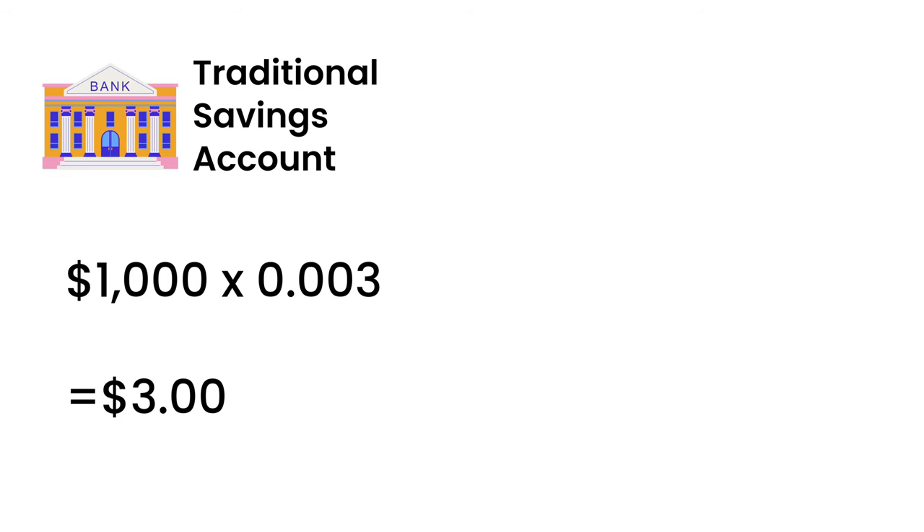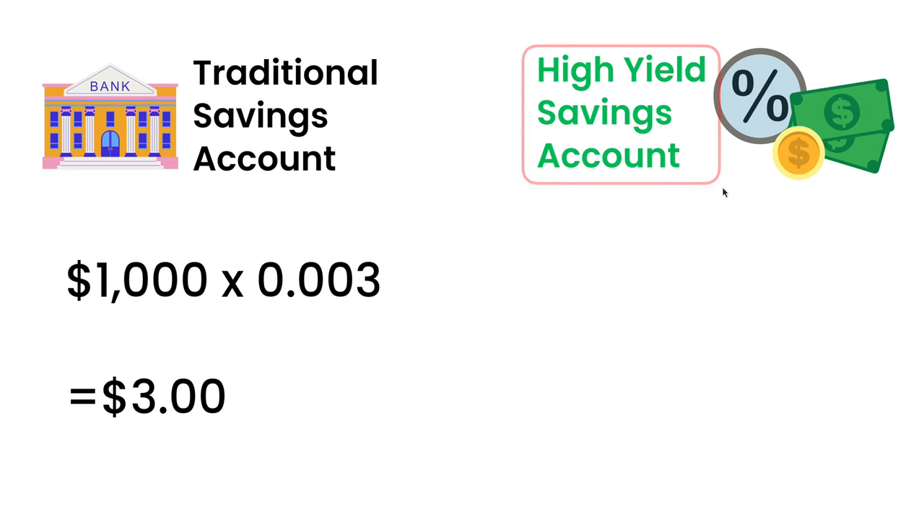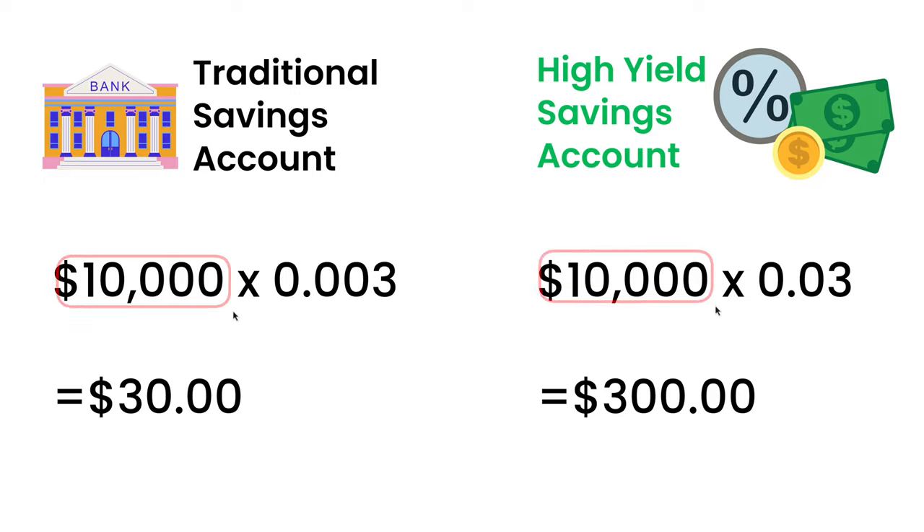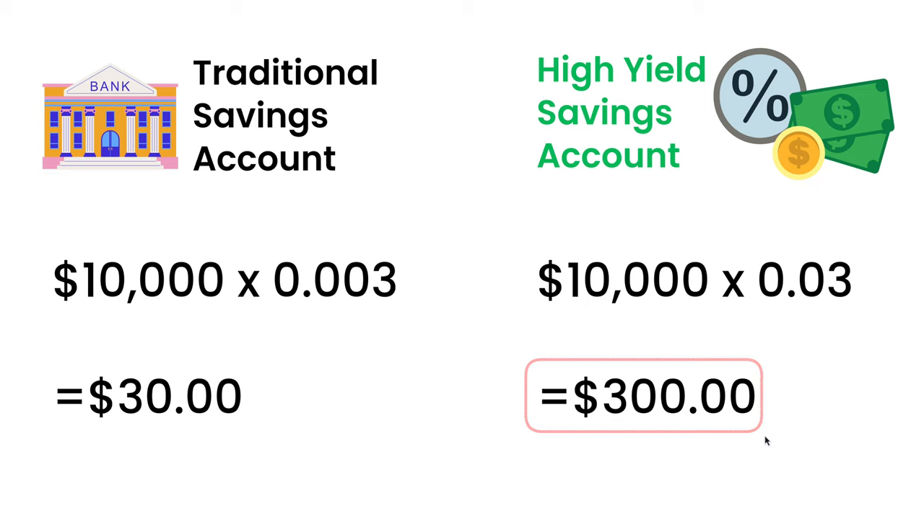Here's an example. Let's say you have $1,000 and you put that in a traditional savings account with a major bank. At the end of the year with an interest rate of 0.3%, you're going to end up with $3. But if you used a high-yield savings account, then that $1,000 with 3% annual percentage yield is going to end up being $30 at the end of the year. $30 doesn't seem like a lot, but compared to $3, it's a lot. Let's keep going and say that you have $10,000 because you're starting to save up for a house. At the end of the year you're looking at $300 from that high-yield savings account made from interest, instead of just $30 from a traditional savings account.